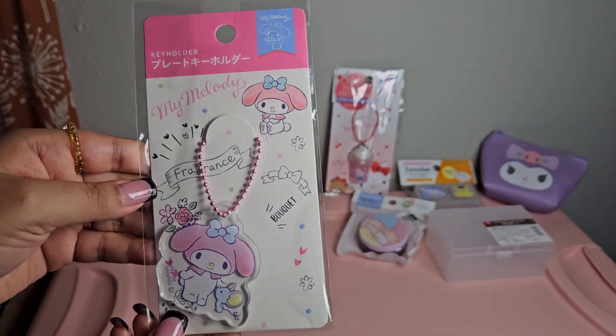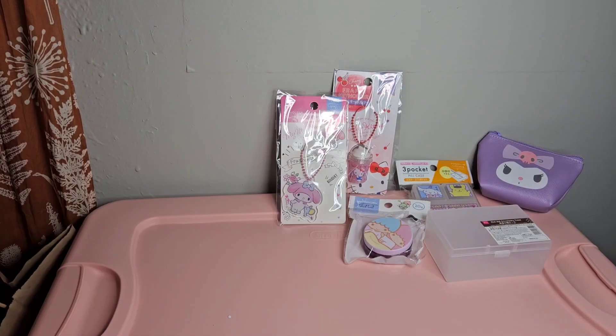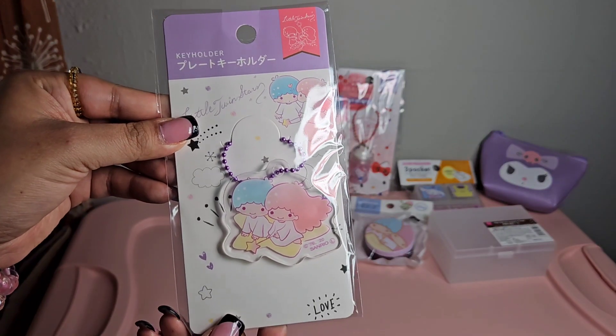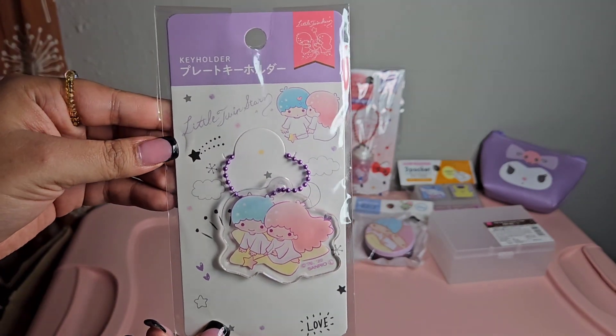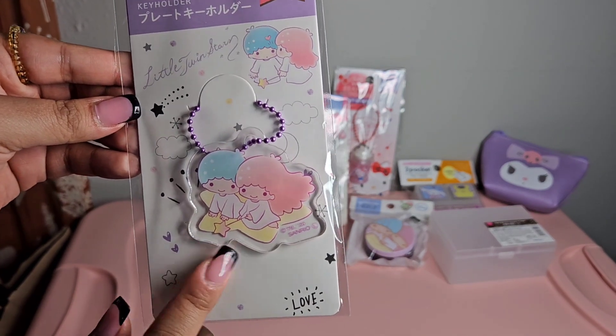Even the packaging is really adorable - so this is really cute. The next little key holder is Little Twin Stars and it just says 'love' right there, and it looks like they're riding a little star.